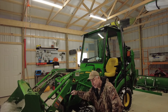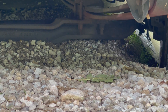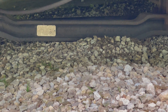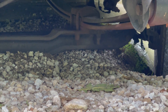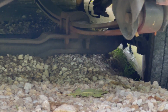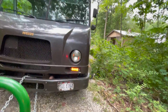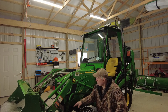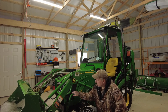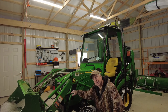Earlier this year, a UPS driver went over our driveway the wrong way, his tire went off the edge of the bridge, and he was down to his frame. They were going to call a tow truck, but I said let me try to give you a little help. Sure enough, we got him out without a tow truck. So my thinking with my own stuck tractor was the same — just see if I could get a little boost from the pickup truck to get out.